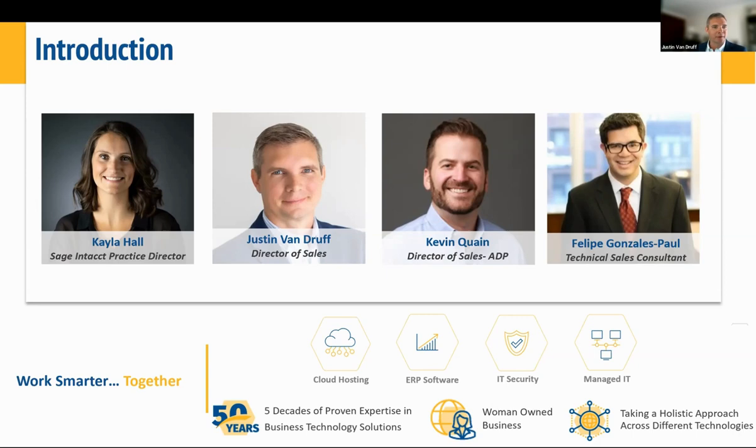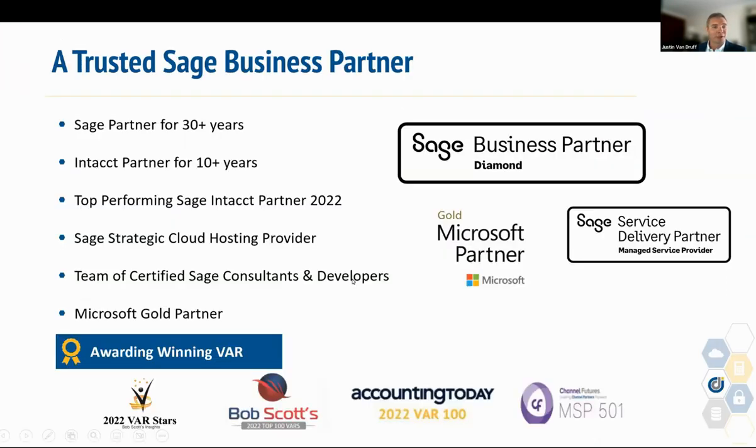Taking a deeper look at CompuData and Sage — we are a leading Sage partner. We've earned diamond tier status with over 30 years of experience migrating and implementing Sage solutions. We have a team of certified Sage Intacct Construction Consultants that have the experience, resource, and methodology needed to support our clients. Year over year, CompuData is recognized as a Sage top performer for our success in helping clients leverage the power of Sage Intacct.